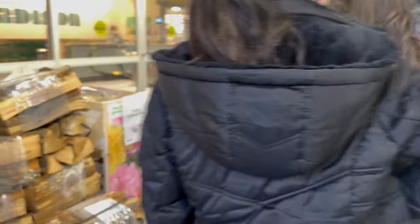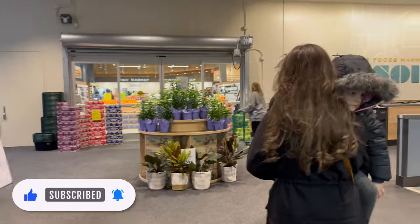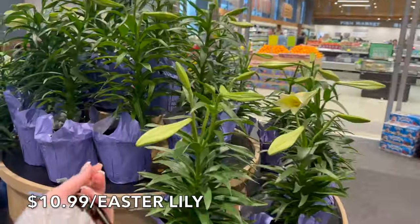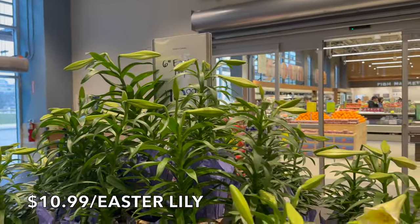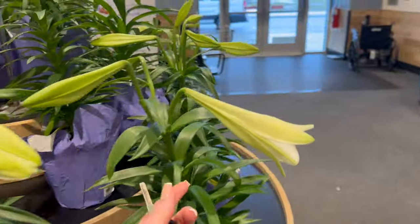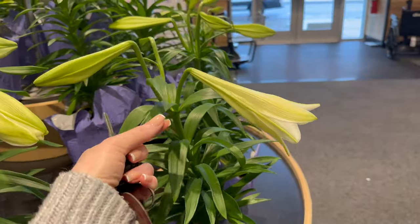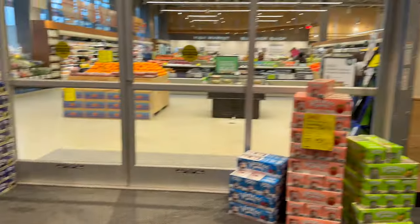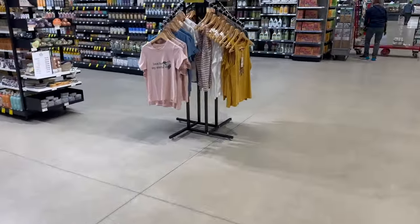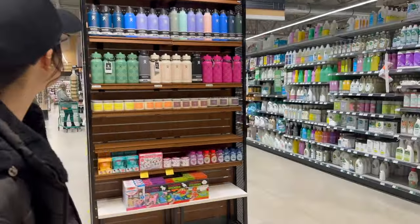Okay, here we are at Whole Foods. They have Easter lilies — beautiful. We have our Easter lilies; well, a plant with Easter lilies in them. These are $10.99 for a six-inch Easter lily. If you saw our last video, I bought a really pretty planter from Costco — super great deal — and within that planter there was an Easter lily. We're hoping it doesn't bloom until Sunday. We're going to start over in the bakery, and on our way there I think I'm going to get some Easter goodies for our snack cart.